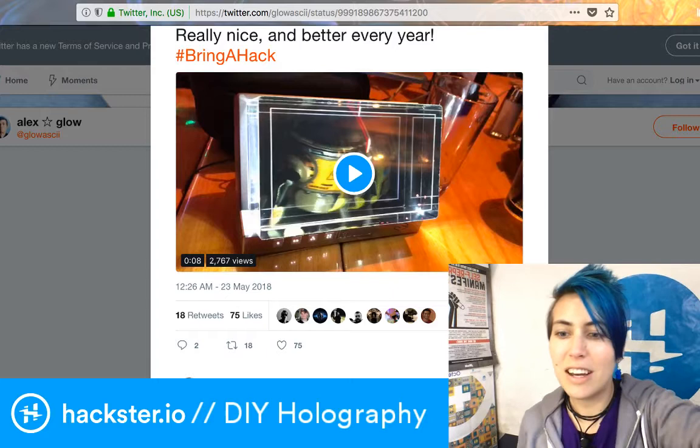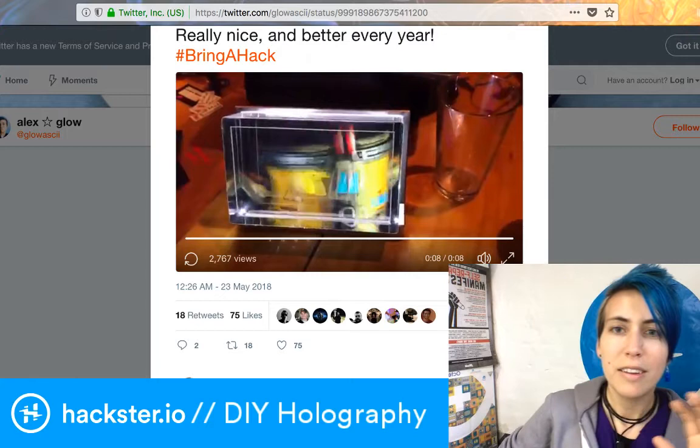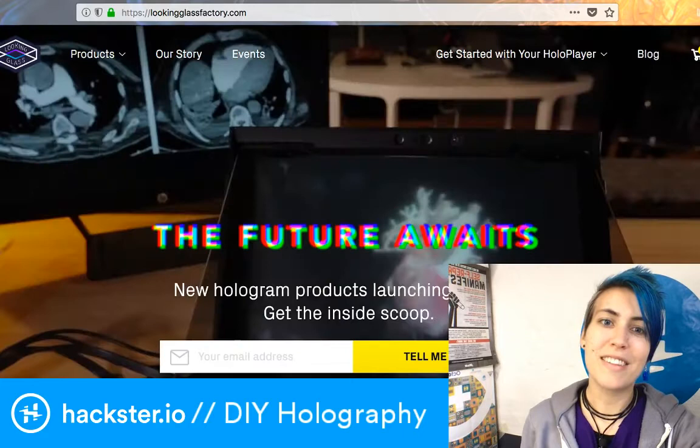I tried to get a video of it to kind of show you what it looks like, and with the lag it's going to be a little difficult, but even though the thing is being animated, you can also tell that it changes a bit as you move from side to side. And if you move too far to one side or the other, it's going to loop back on itself and you'll kind of see through the magic — but where's the fun in that? Looking Glass Factory is super cool.